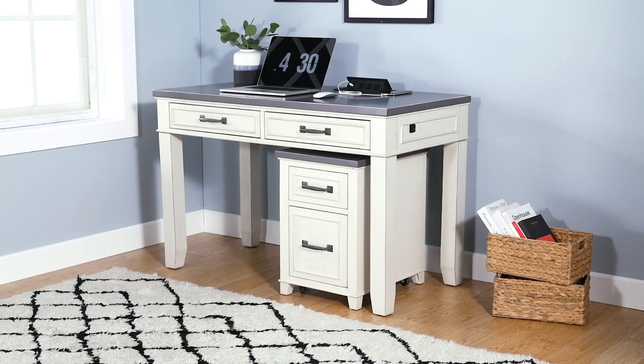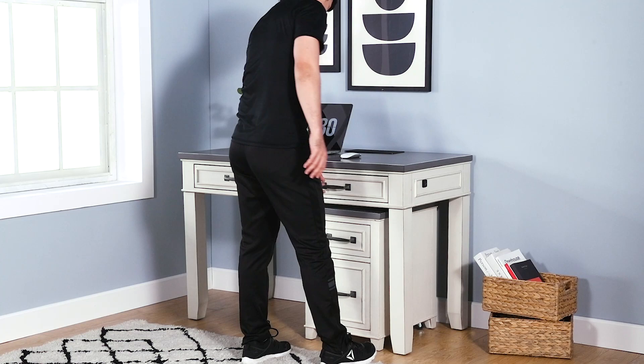This collection includes convenient and technologically advanced features, so you are able to work comfortably from home. The first feature is the desk's personal security drawer with a biometric fingerprint lock.